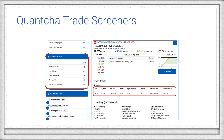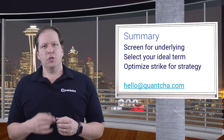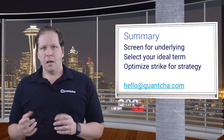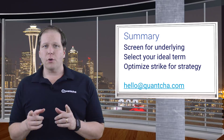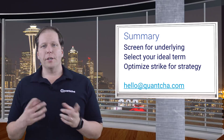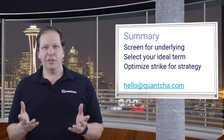Our trade screeners offer a variety of filters to make it easy to zero in on option trades based on moneyness, delta, and other option-specific criteria. You can also review any trade based on these properties, whether you filter for them or not. So to summarize, there are three key decisions you need to make when selecting a covered call: first, screen for your underlying; then select the term you want to work with; finally, optimize your strike for your strategy. If you have any questions, please leave us a comment below or reach out to us at hello@Quantcha.com. As always, good luck and good hunting.